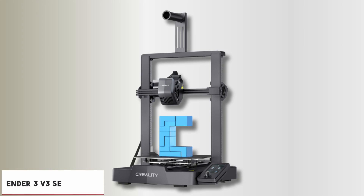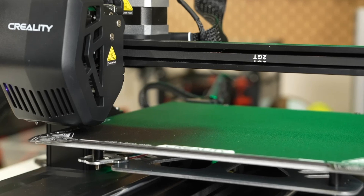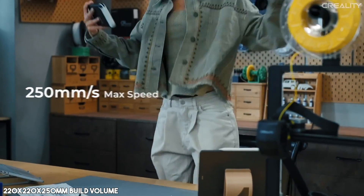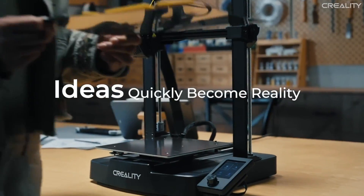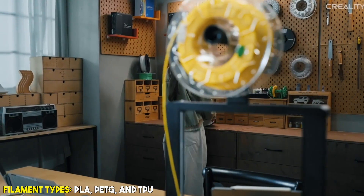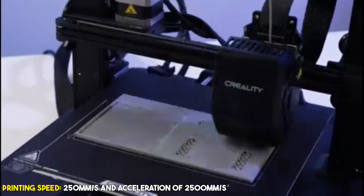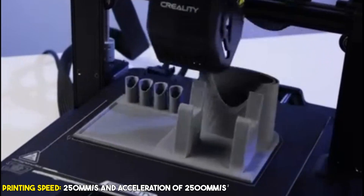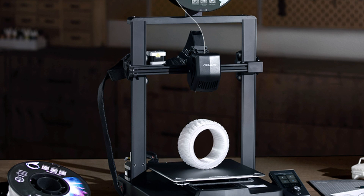At number two, it's the Ender 3 V3 SE. The Creality Ender 3 is a solid contender for anyone seeking a 3D printer with advanced auto bed leveling. Its 220 by 220 by 250 millimeter build volume is perfect for various projects, while the Sprite direct extruder ensures reliable performance across multiple filament types like PLA, PETG, and TPU. With a max printing speed of 250 millimeters per second and an acceleration of 2500 millimeters per second squared, this printer balances speed with quality, allowing for faster production without sacrificing detail.